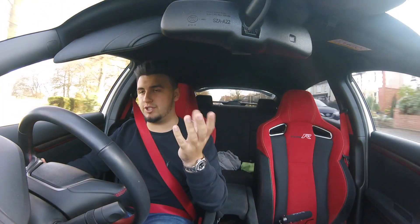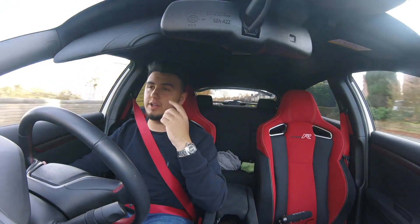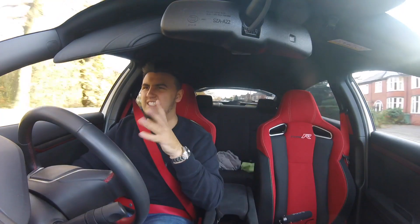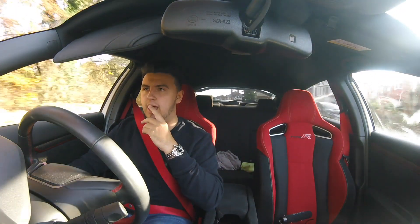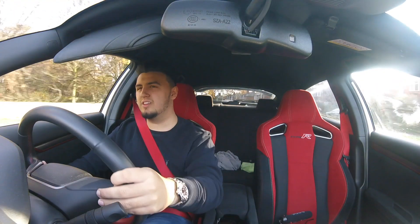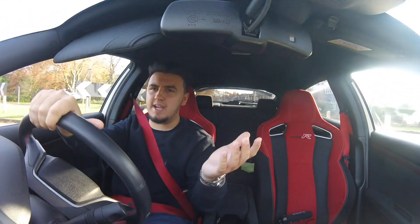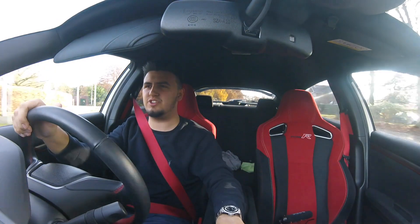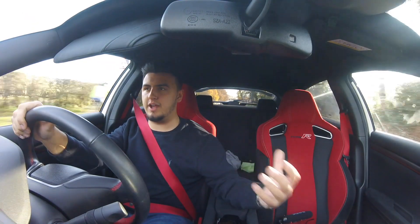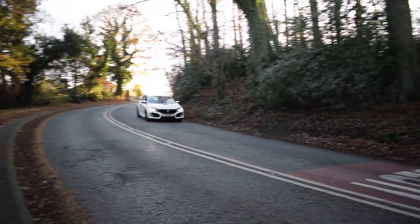In terms of running costs: petrol as mentioned, servicing is quite expensive, and the tires — I was burning through them like you wouldn't believe going sideways out of every junction, which is no one's fault but my own. Insurance came back a thousand pounds or more than what I was paying the previous year. I managed to get it down to roughly what I paid the previous year, but I thought: I've driven an extra year, I've got extra no claims — why am I paying the same premium?